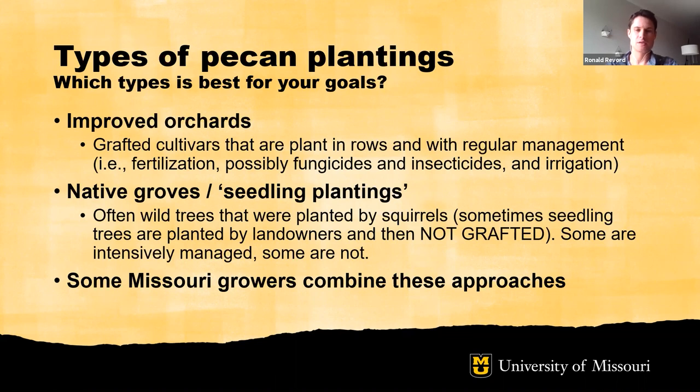The type of pecan plantings is based on the source of plant materials used. The first source is scion cultivars that are grafted to rootstock and established in a traditional orchard layout with rows and regular management. The second is utilizing native sources of material — either mature native stands of pecans that you can groom into groves or orchards, or taking seeds from native trees to establish seedling plantings. You could also use some combination of both approaches, leveraging native materials as a source of rootstock and grafting scion cultivars onto those seedlings.